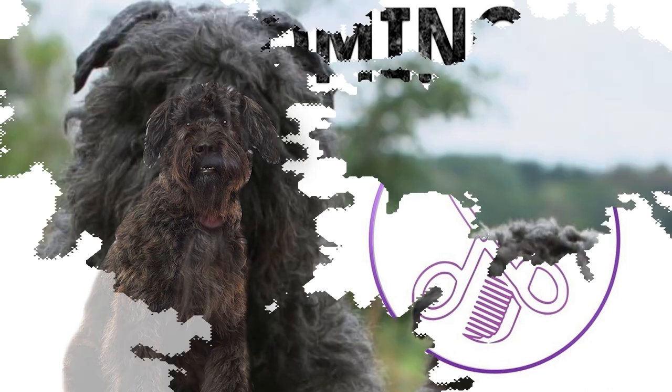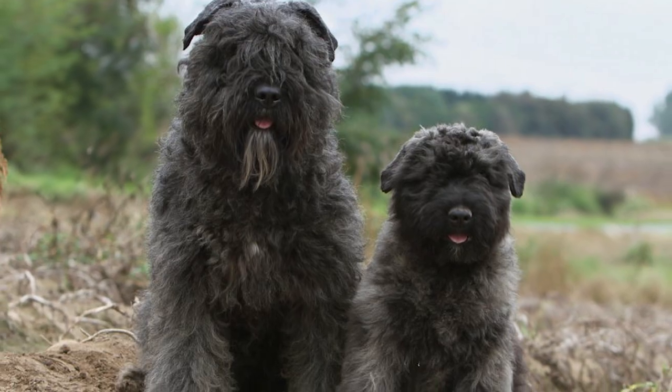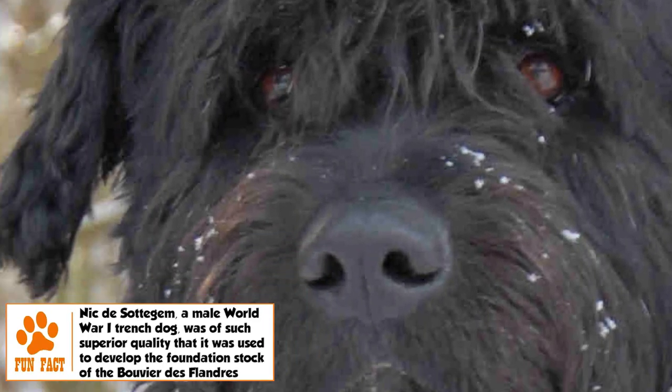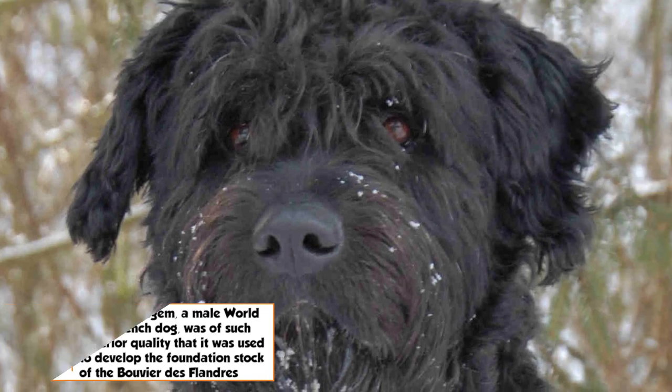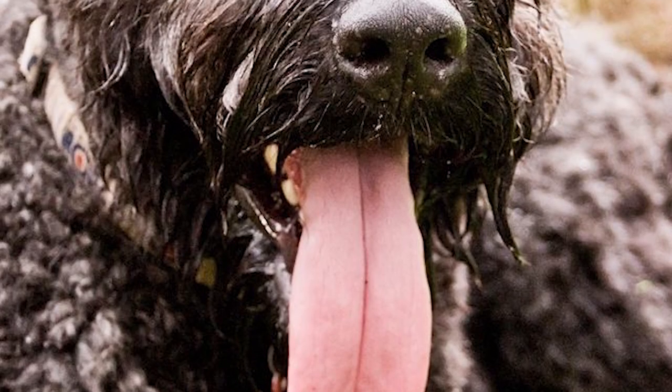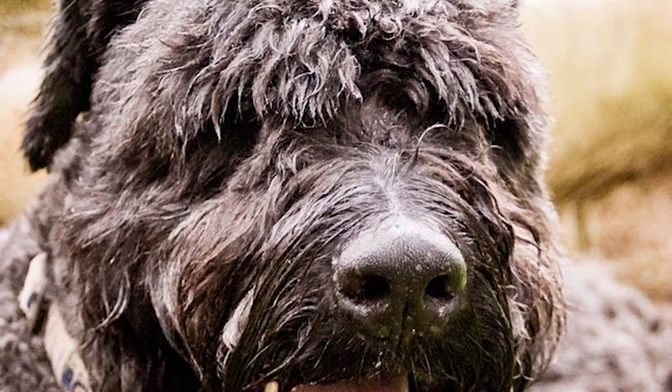Grooming: The Bouvier is a moderate shedder, requiring a comb and a brush once or twice a week to prevent matting and remove trapped dirt. The outer hair is often trimmed to a length of about 2.5 inches, especially in show dogs. If this is being done, a fresh round of trimming is generally needed every five weeks or so. Brushing of teeth, trimming of nails, and cleaning of ears has to be regular.